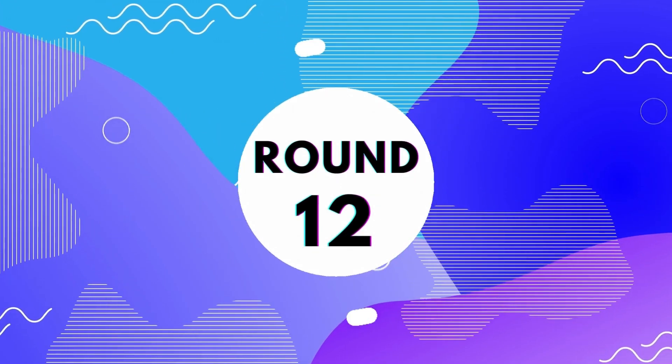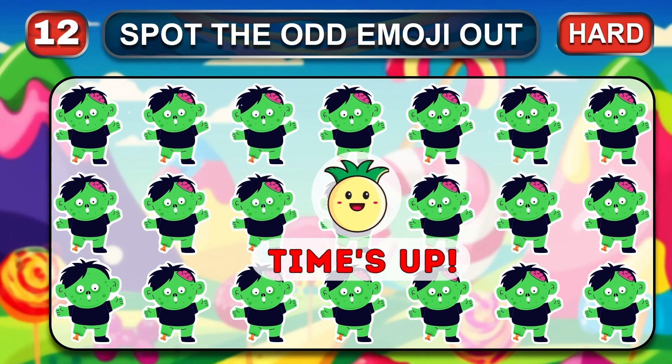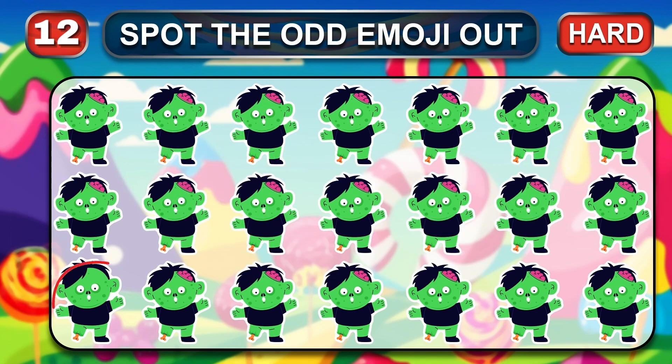Round 12, it's really hard. Where is the odd hidden emoji? Time is over. The hidden emoji here is…